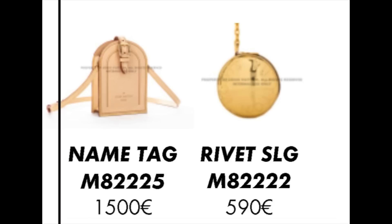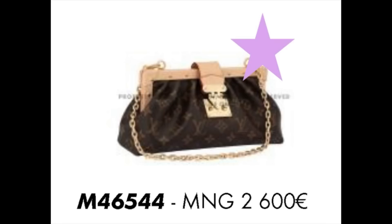The next one is the name tag bag — the luggage tag, I call it — and the rivet SLG. I have the name tag up here. The rivet SLG is one I did order that did not go into production. I thought it would be really cool to have a little round coin purse that looked like a rivet, but it never went into production, which I'm really sad about. I think that would have been a really fabulous piece to have. Then there's the MNG bag again in the monogram — I believe that has gone into production.